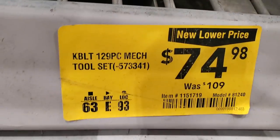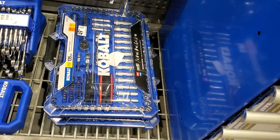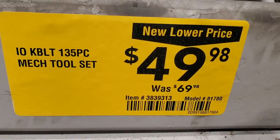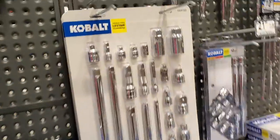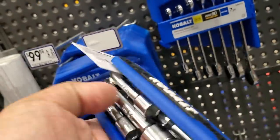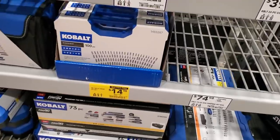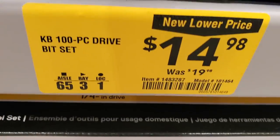Got a 129-piece socket set — not a lot of filler, lots of sockets, $74, down from $109. Then a smaller socket set with a bit more filler but nicer deep sockets, $49.98, was $69.98. Got a 22-piece universal extension set for $24.98, down from $44.98 — that's right about what I'd pay. Then this one was down to $5 — couldn't resist just to have as a spare on the truck.